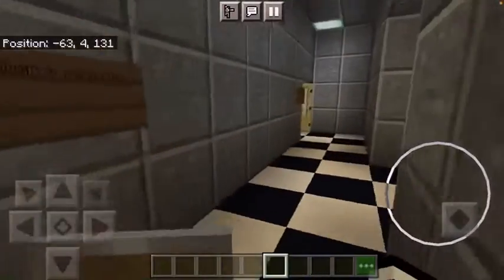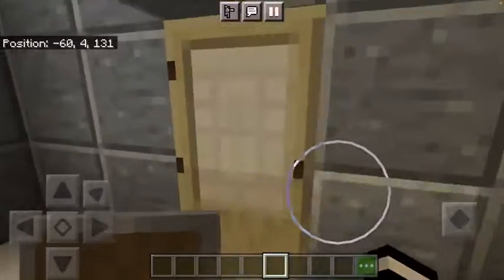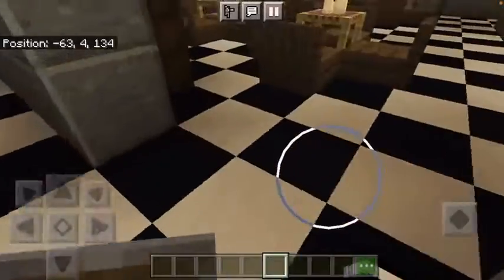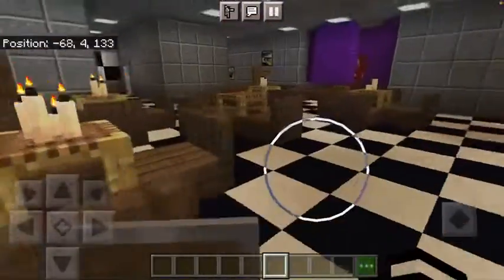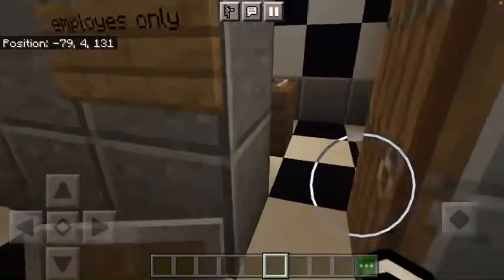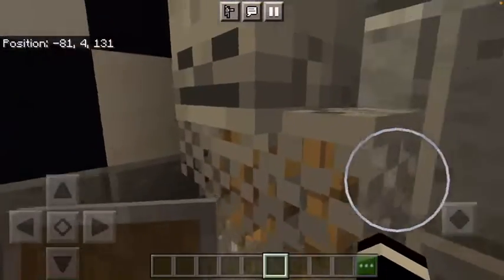This is the women's restroom, and the men's restroom is over there. This is the safe room, where Afton goes to die unexpectedly. This is the stage. That's a secret room that I made. This is the endoskeleton room.